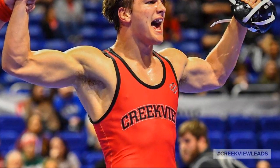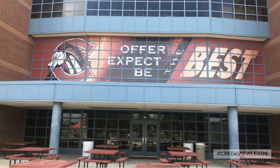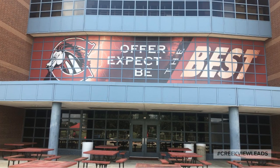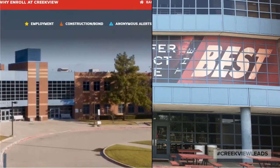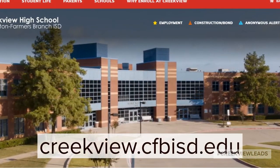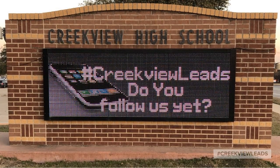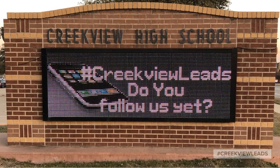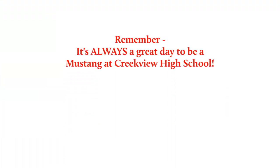At Creekview, we have what it takes to develop champions. Offer the best, expect the best, and be the best at Creekview High School. Check out our website to find out more information, and don't forget to follow us on social media — hashtag CreekviewLeads. Remember, it's always a great day to be a Mustang at Creekview High School.